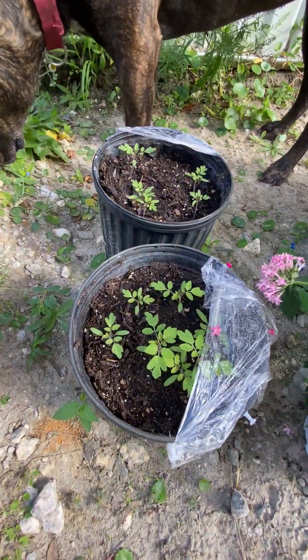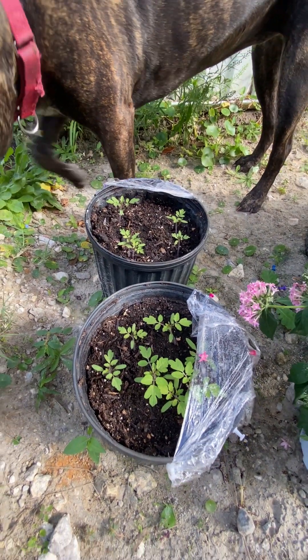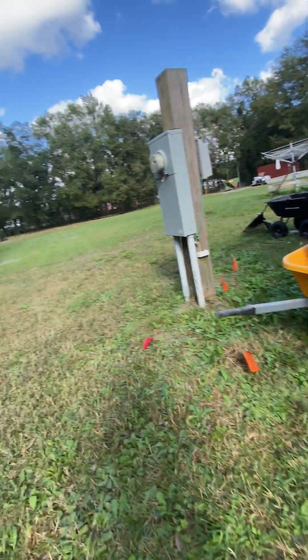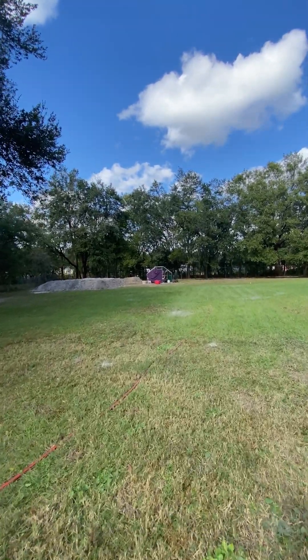I have some ever-bearing tomato plants that are starting up here that I'm going to plant. They're really small cherry tomatoes, but they grow really well in Florida. And back here, we have our chicken coop.